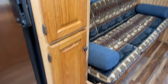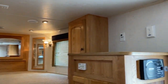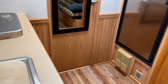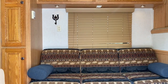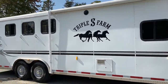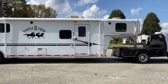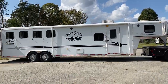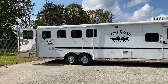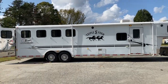So, 2005, 12-foot short wall, 8-wide, 4-horse Bison Aluma Sport. I'm just going to come back out and give you one more look at the outside of the trailer. Carolina Trailer Sales, carolinatrailersales.com. You can text us, email us, call us. Definitely like or subscribe to our YouTube channel, Carolina Trailer Sales. You guys have a great day.